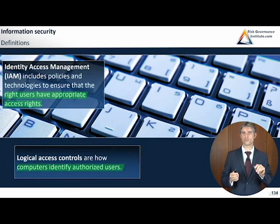Logical access controls are how computers identify authorized users. When biometric systems, password systems, and control access systems try to identify authorized users, they use so-called logical access controls.